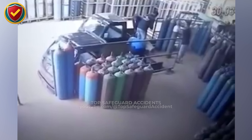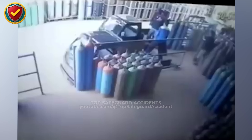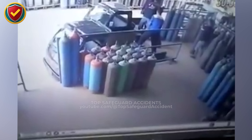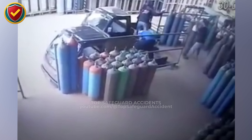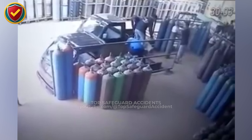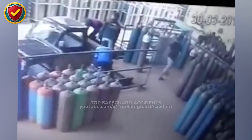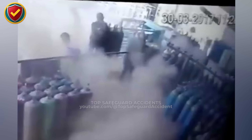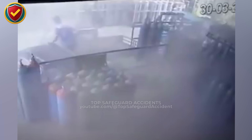At a cylinder yard, one unnoticed condition quietly shifts containment stability. The storage area holds multiple compressed gas cylinders prepared for dispatch. Operations move routinely — checking lists, aligning racks, and securing vehicles. The cylinders appear stable, positioned upright with protective caps fitted, while activity continues across the yard. Without visible signs, a single valve position changes slightly during movement, and internal pressure begins to fluctuate in a controlled but unintended release.